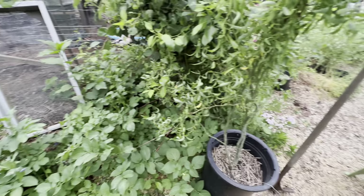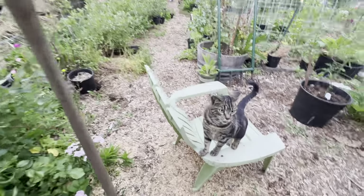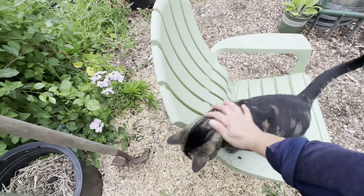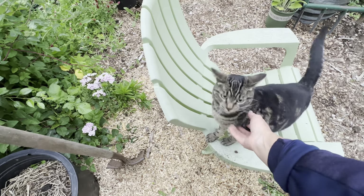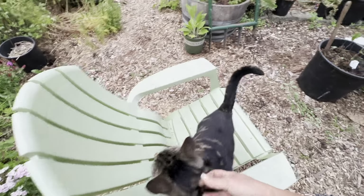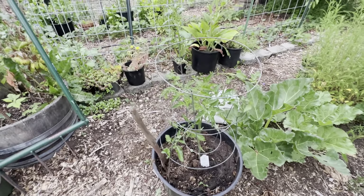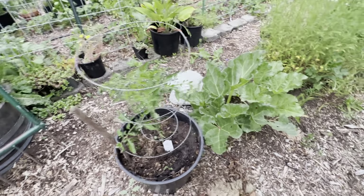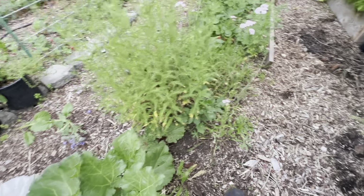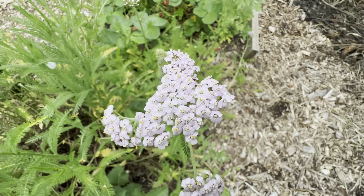And then this is my curly willow. This is a black — or chocolate cherry — plant I had last year that was really good. My rhubarb is doing well. More yarrow is actually in bloom — so pretty, like a pale pink-purple color.